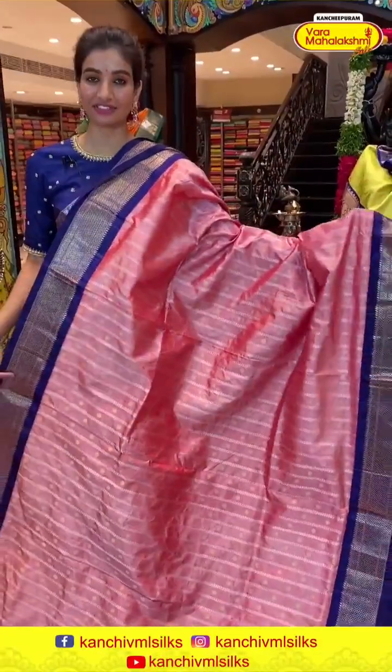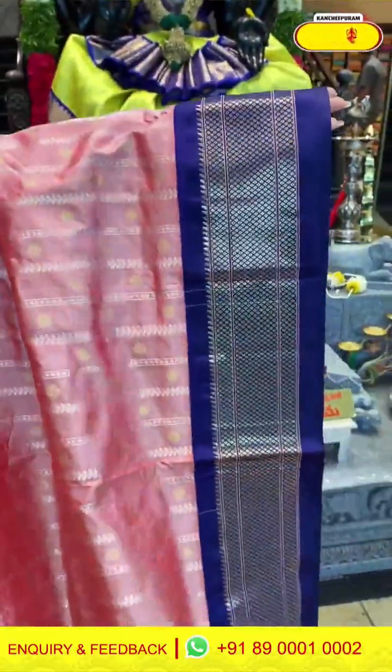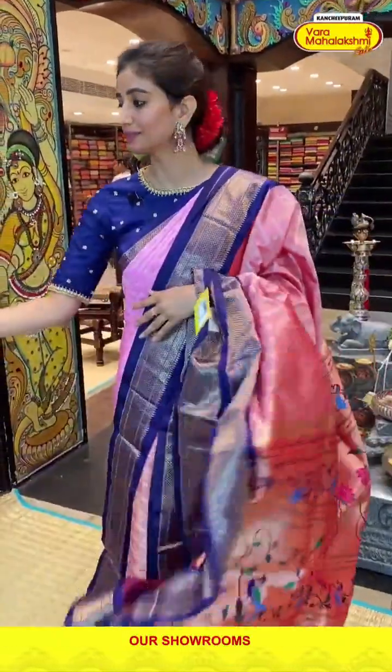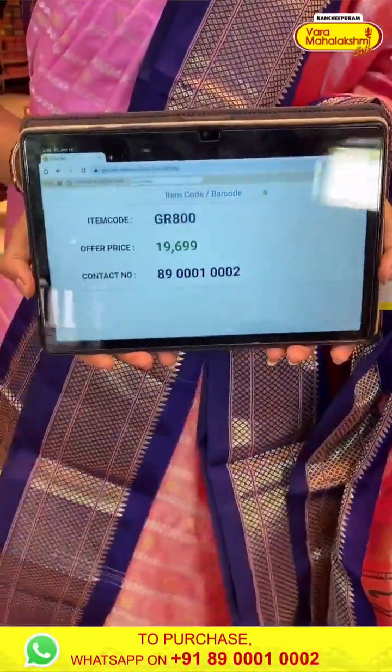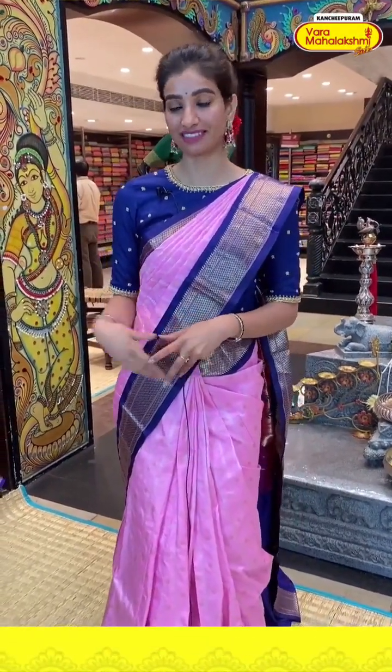Light peach color and blue color saree ladies — very pretty, wedding season piece with very comfortable fabric. With silver stripes and flowers. Blue color border. Paithani pallu of course, and the blue color blouse. Code GR800, price 19,699. Click a screenshot and send to our number — 89001-0002.